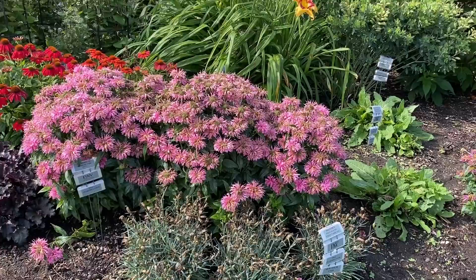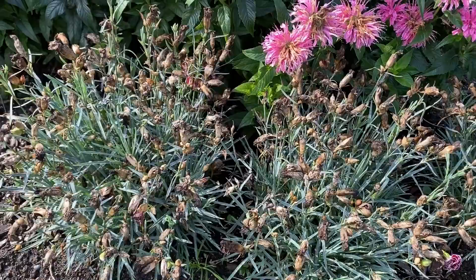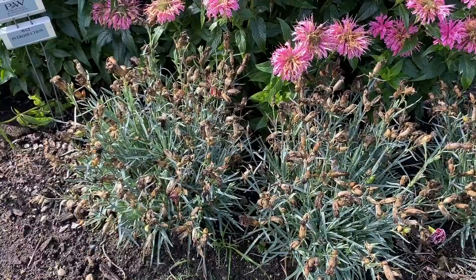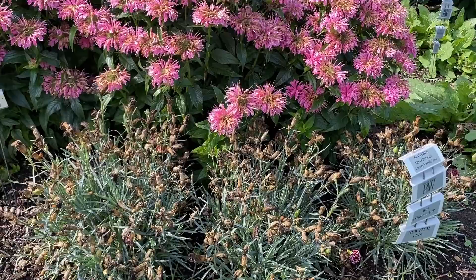In front of it is Dianthus Fruit Punch Cherry Vanilla — done blooming, but look at all those spent blooms. This was just loaded with flowers. I think if we gave this plant a light trim back, we would get some re-bloom — not as prolific as the first flush, but we'd get a little bit of re-bloom going on.